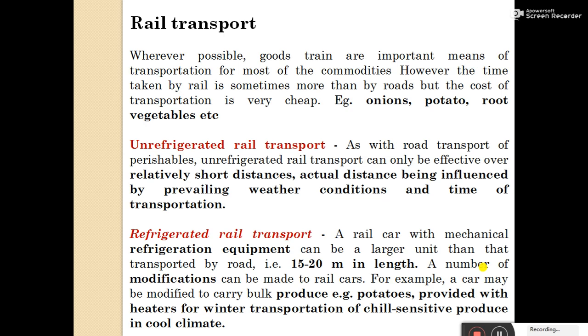A number of modifications can be done to rail cars. For example, a car may be modified to carry bulk produce like potatoes, or provided with heaters for winter transportation of chill-sensitive produce in cooler climates. In rail transport, some modified environments are created within the transportation system.